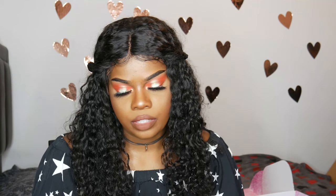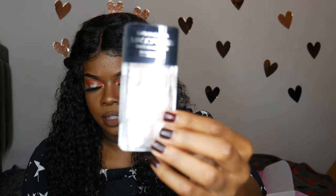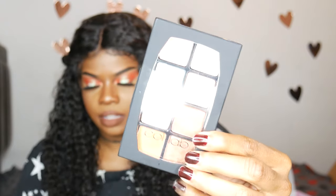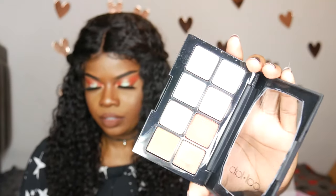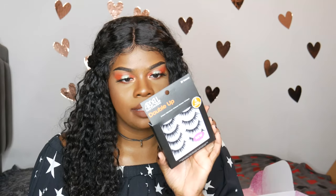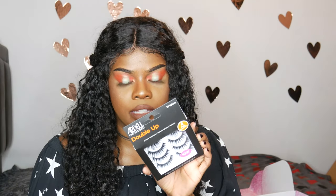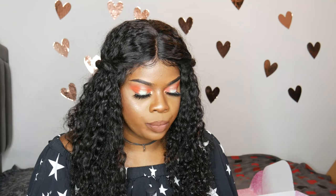They also sent over some Dashing Diva magic press-on manicure nails — I haven't tried these out yet, but that's what they look like. And then this is what the eyeshadow palette looks like — let me open the package so you can see the colors better. I also have these Ardell double-up eyelashes. I love the double-ups because they look more like mink lashes than their regular eyelashes. These are number 207.